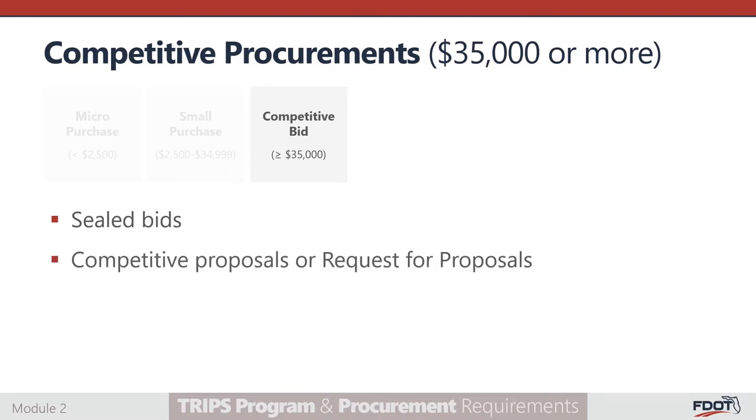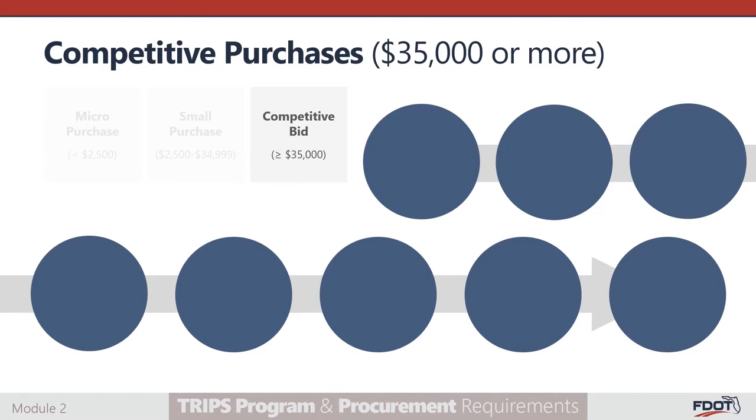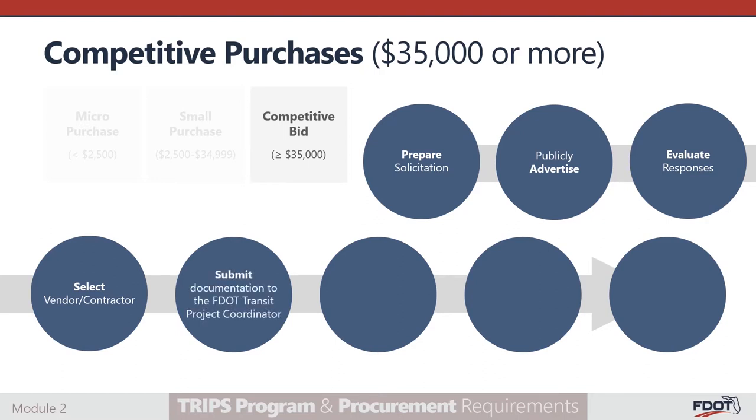Competitive proposals, also referred to as a request for proposal or RFP, should be issued when the nature of the procurement does not lend itself to sealed bidding and the recipient expects that more than one source will be willing and able to submit an offer or proposal. Regardless of the type of competitive purchase procedure, the following steps should be followed: prepare solicitation package and identify evaluation method; publicly advertise the solicitation; receive and evaluate responses from at least three respondents; select the vendor or contractor that accepts all applicable federal clauses; provide appropriate documentation to the FDOT Transit Project Coordinator for approval along with appropriate procurement checklists; obtain approval; complete the procurement process with the selected vendor; and keep documentation to support the method of purchase, basis for vendor selection, and bid evaluation.